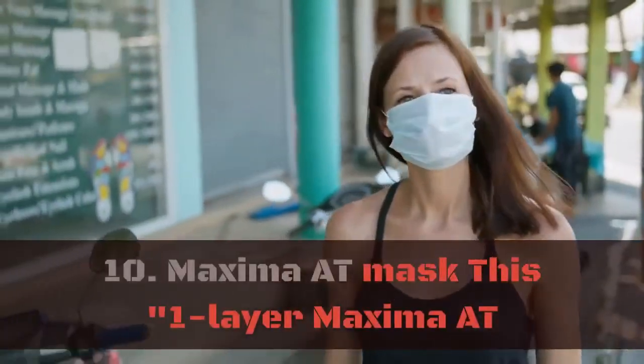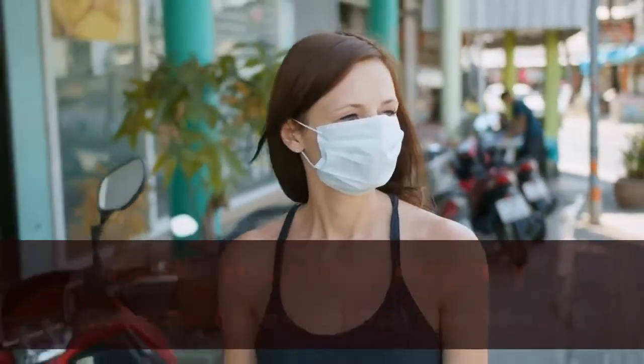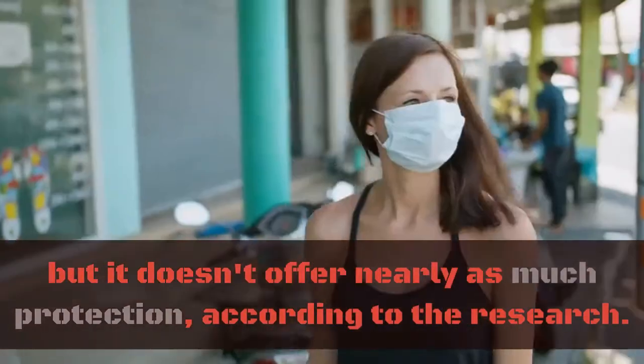10. Maxima mask. This one-layer maxima mask may look slightly similar to surgical masks, but it doesn't offer nearly as much protection, according to the research.